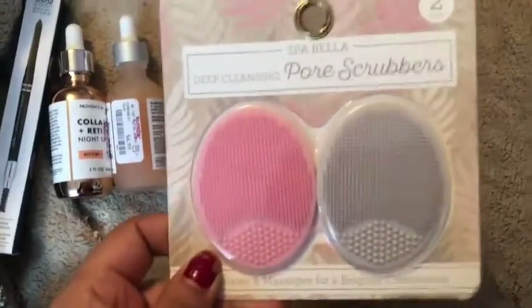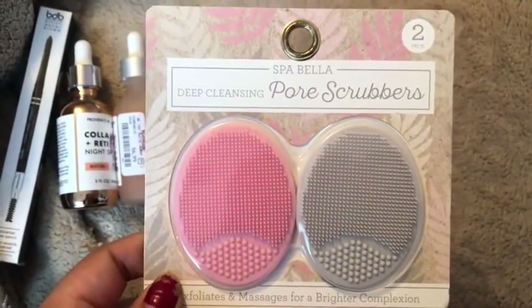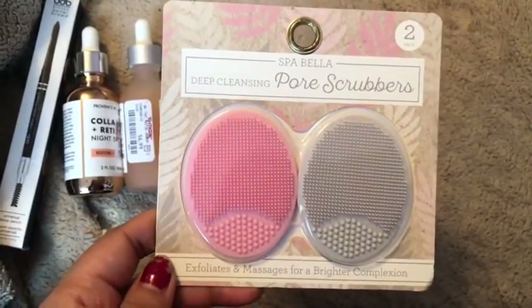And then I just grabbed this when I was checking out. I'm going to give one to my daughter and one for me.